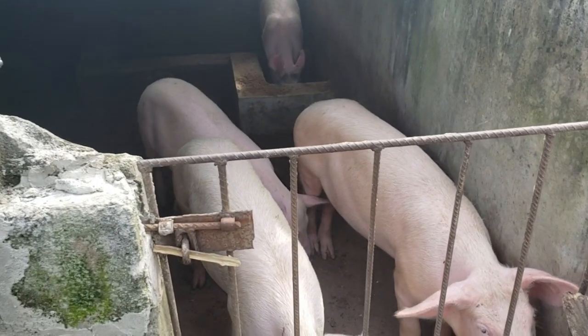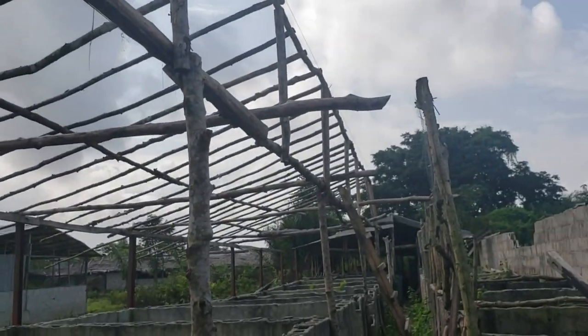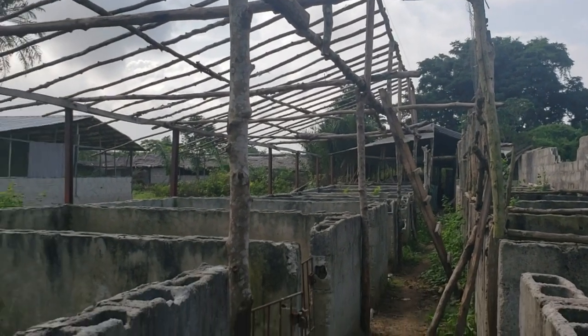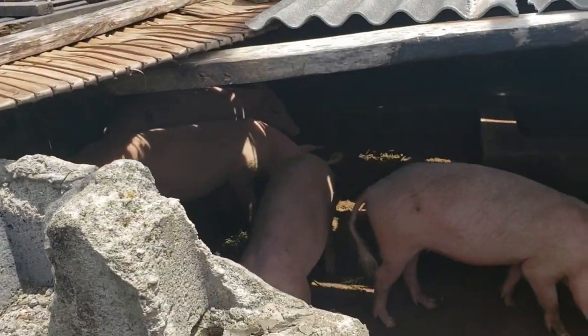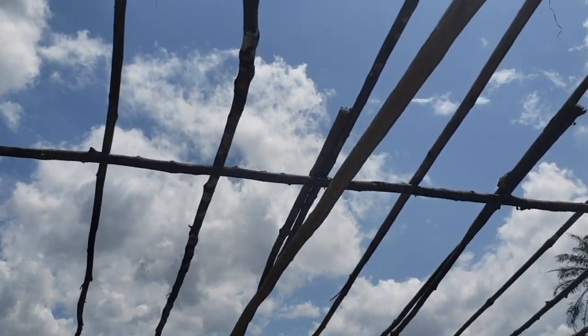This is the structure that came with the farm. It has changed significantly since then, but as you can see the pig pens are not even plastered, there are no doors, and there's no roof. There's still a lot of work to be done here.